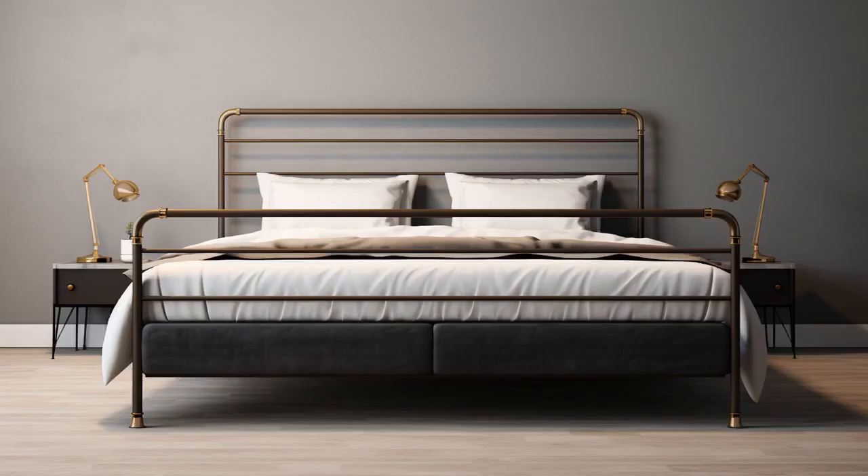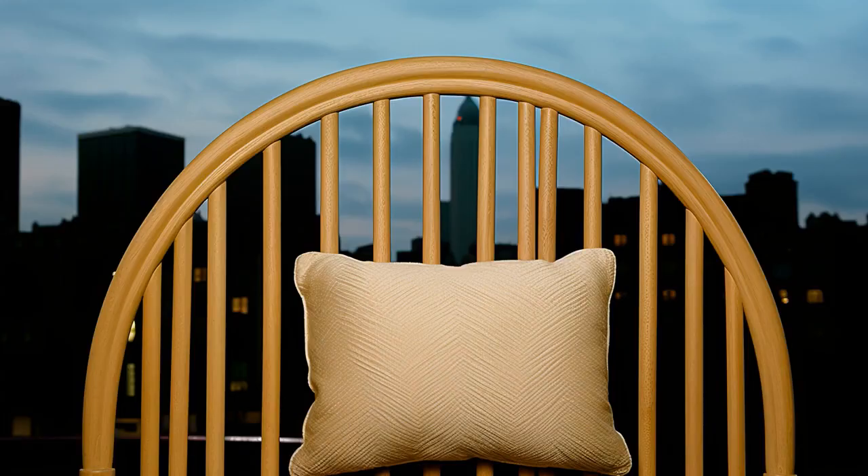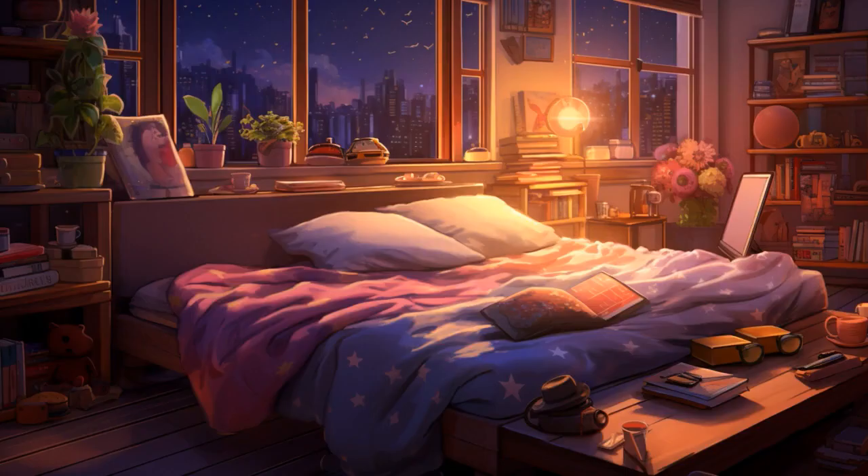Why don't seniors ever play hide-and-seek in bed? Because good luck hiding when you snore louder than a chainsaw. And now, let us explore 11 practical tips on bed for seniors.